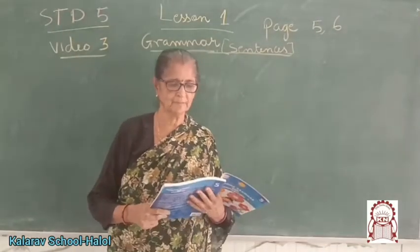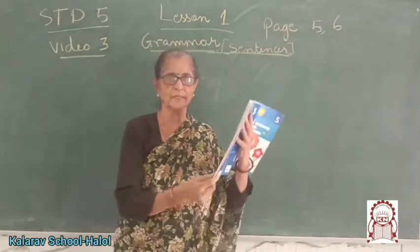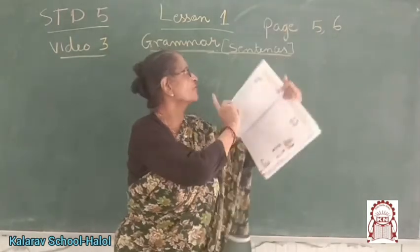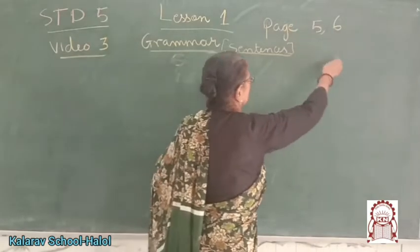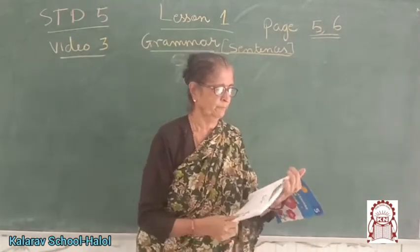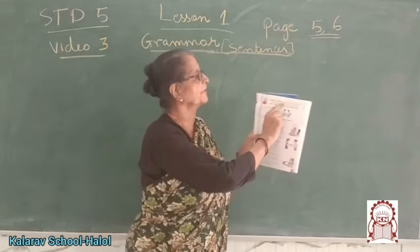Good morning, children. So now we will continue our grammar. Everybody has this book — page number 5 and 6. Today we will complete this lesson. Today we are going to do exclamatory sentences.